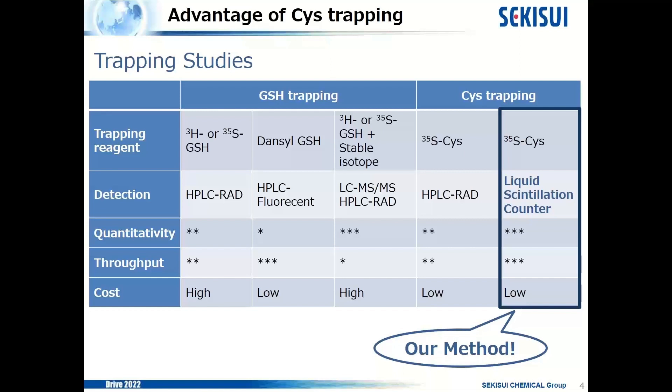The second method uses dansyl glutathione as a trapping reagent. Dansyl glutathione is a fluorescent reagent, and detection is conducted by HPLC fluorescent detector. Its throughput is high, but the quantitativity is low. In this method, to quantify the concentration of reactive metabolite adducts, the calibration curve is prepared using free dansyl glutathione, not the reactive metabolite adducts. The fluorescent intensity of free dansyl glutathione may differ, so it may cause lower quantitativity.